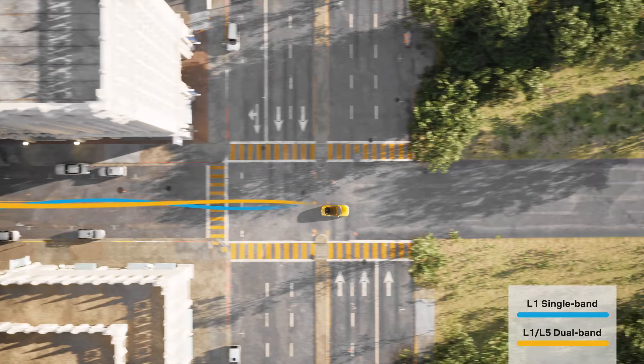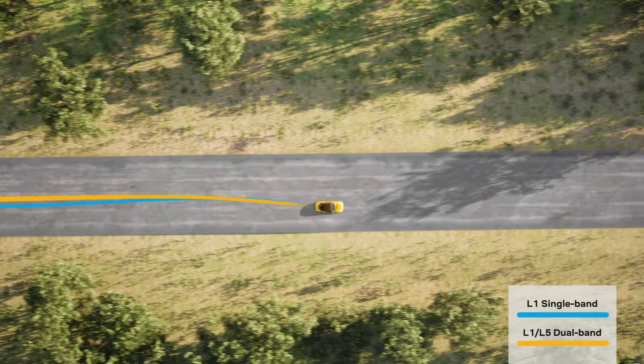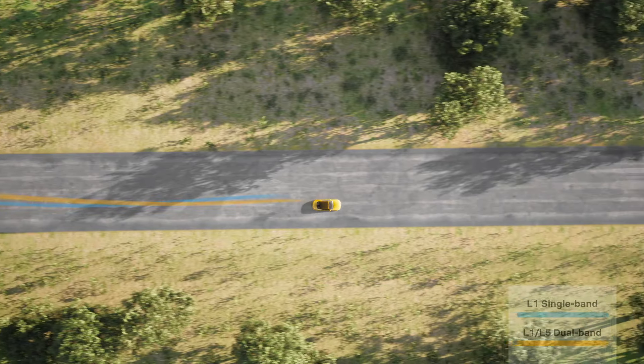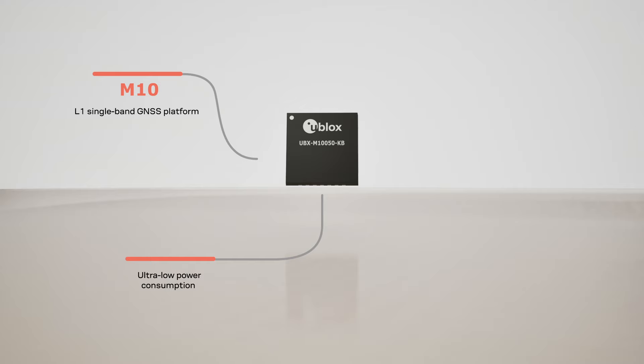In rural areas with clear skies, the difference between an L1 single-band and an L1-L5 dual-band receiver is relatively small. Different scenarios demand specialized receivers. Ublox M10 single-band products suit well low-powered requirements.